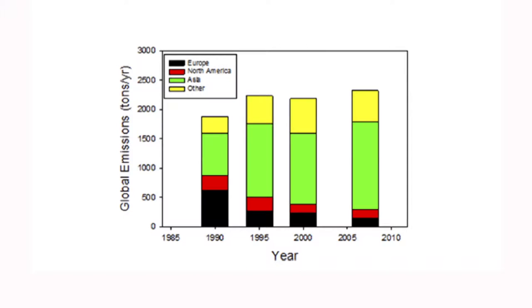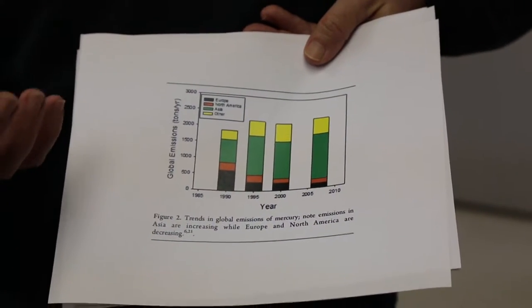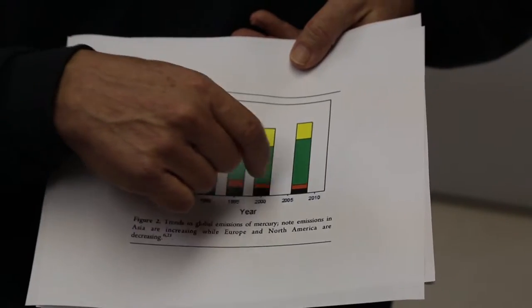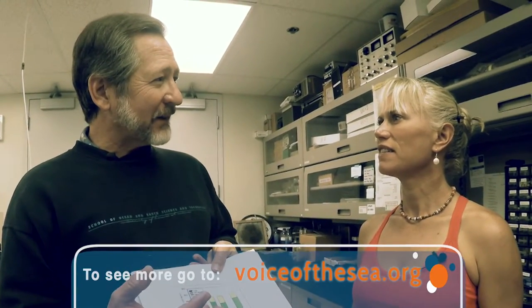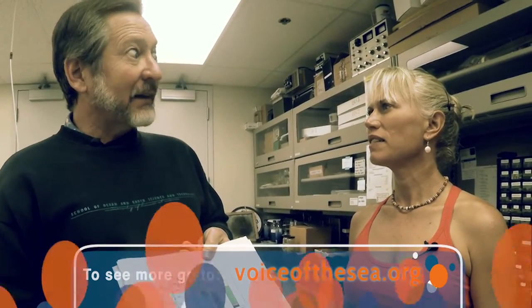The black is Europe, the brown is North America, the green is Asia, and the yellow is other. We can see that those emissions, mainly from burning of coal, have decreased in Europe and decreased a bit in North America, but have increased over this time range from Asia. We're downwind of Asia, but where exactly the wind blows those mercury emissions is not really clear. It may not have affected the fish around Hawaii. If it did, we're not detecting it, at least in tuna.